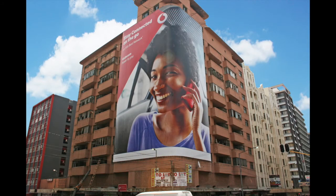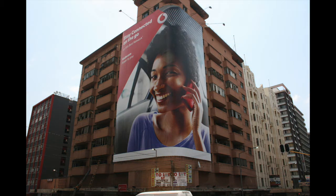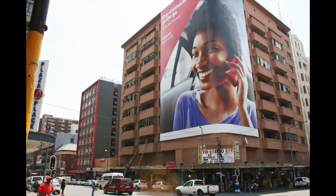This is a prime residential conversion opportunity in Rahima Moussa Street in Johannesburg. The property is a 10-story building in the central trading district of the CBD, close to universities, colleges, taxi ranks, and the Reva and the Johannesburg station.